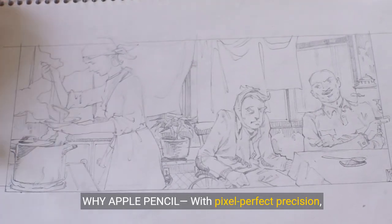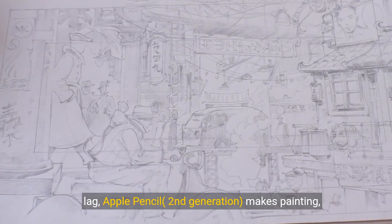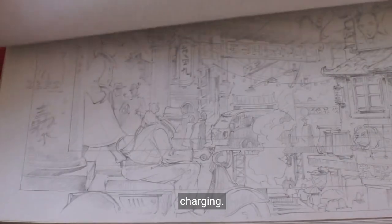Why Apple Pencil? With pixel-perfect precision, tilt and pressure sensitivity, and imperceptible lag, Apple Pencil, second generation, makes painting, sketching, doodling, and note-taking better than ever. Attaches magnetically for wireless pairing and charging.